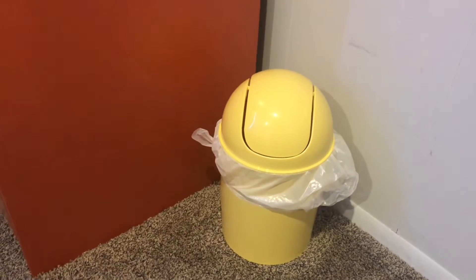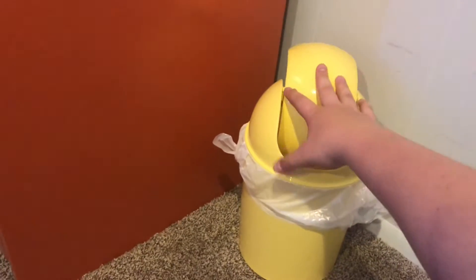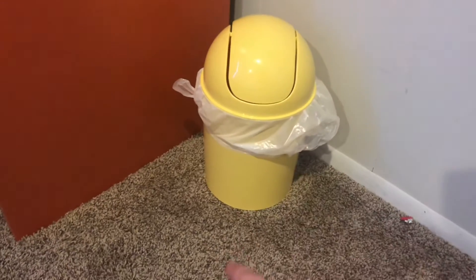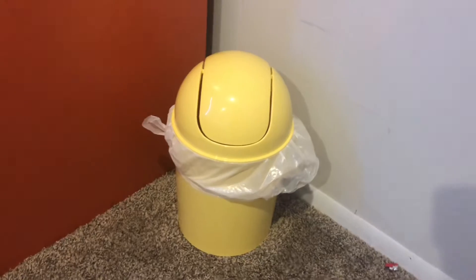Right before we move on to my dresser, I have this really cute yellow trash can that flips — except it doesn't right now because it's full of trash. I often empty it out, and it's so helpful to have a trash can right in your room. I definitely recommend getting a cute one because trash is not cute.